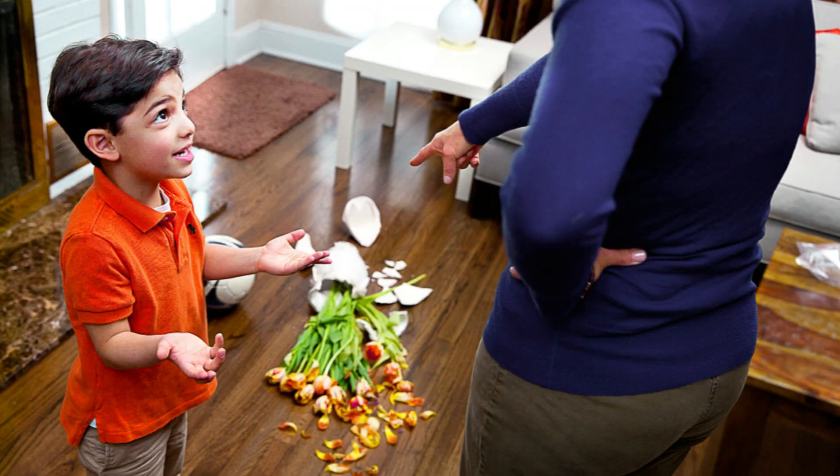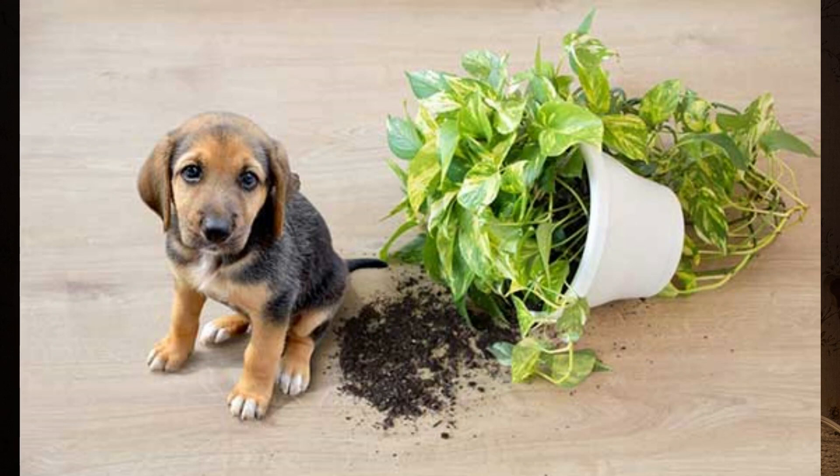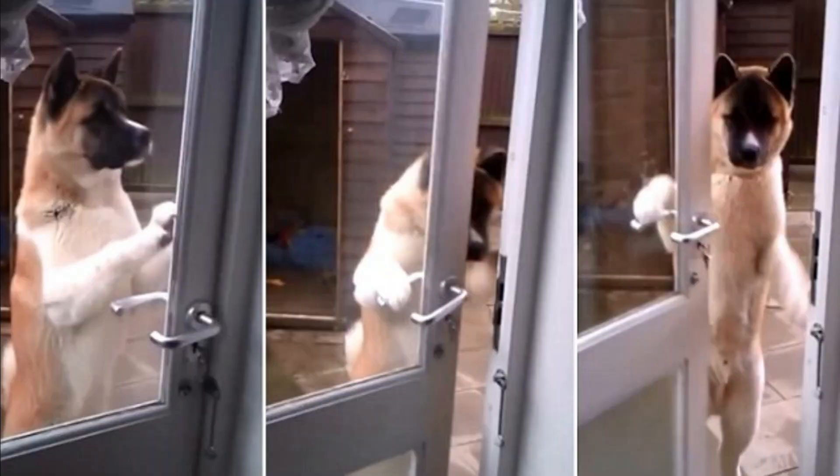Consider another example: you hear something crash in the living room and find your child standing next to a broken vase. He says a dog knocked it over — a dog that came in through the window and went back out, even though the windows were closed. He adds that the dog could open windows. You could keep hearing excuses, but applying Occam's Razor, you should reject the hypothesis with more assumptions and conclude the simpler solution: the child broke the vase.